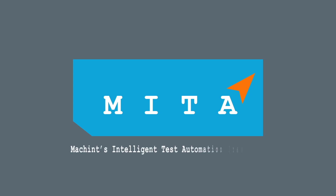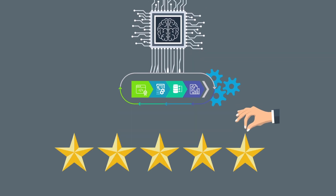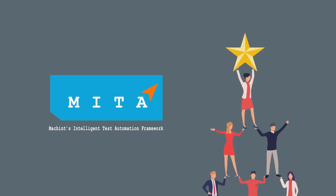Meta — machine's intelligent test automation framework. Come experience the AI-powered test automation framework for enhanced customer experience and team collaboration with Meta.